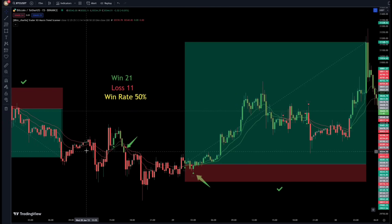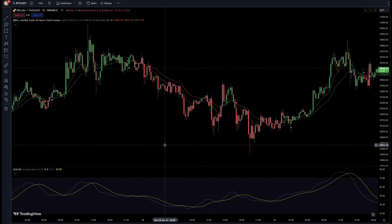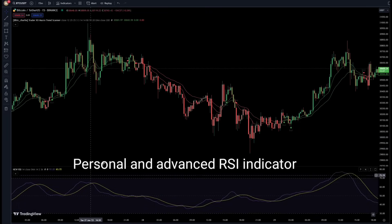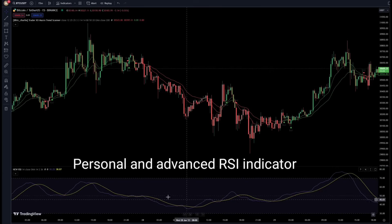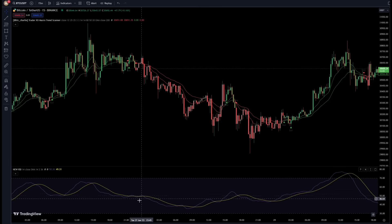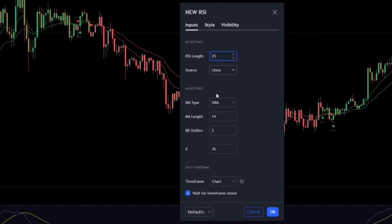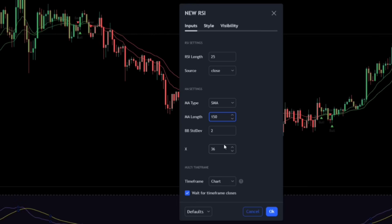Now let's add the next indicator to the chart and filter out these fake signals. This next indicator is RSI based, but it isn't the same as the old usual RSI. This one is an advanced version of RSI with optimized codes. It will take care of all fake signals. This RSI doesn't exist on the TradingView platform because we have made this indicator ourselves. I am going to open this RSI's settings.